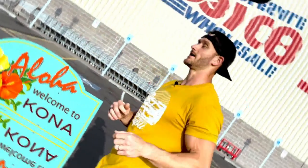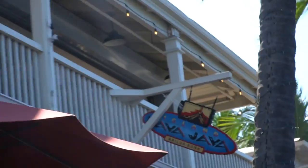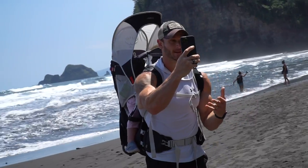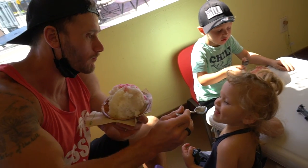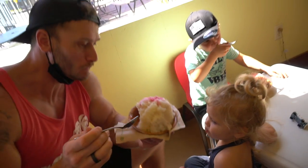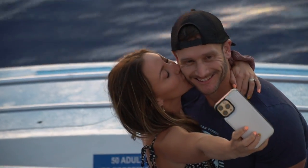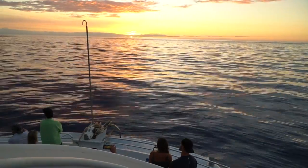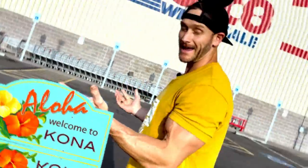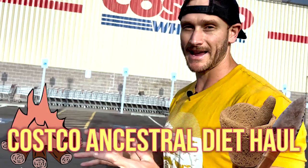The ancestral way of living is becoming more popular. It's kind of a variation of carnivore, a variation of keto, but really living super close to the earth. We're also implementing fruits. I'm in beautiful Kona, Hawaii right now. We're going to head on into Costco and we're going to do an ancestral haul.